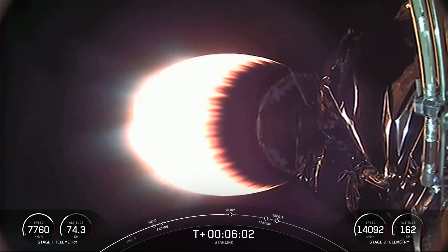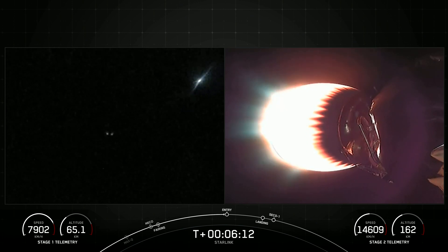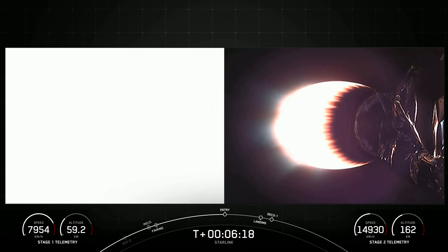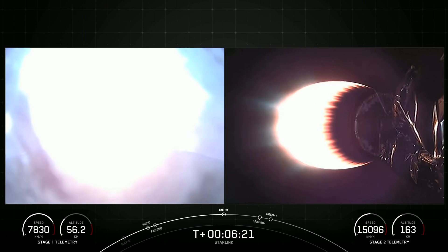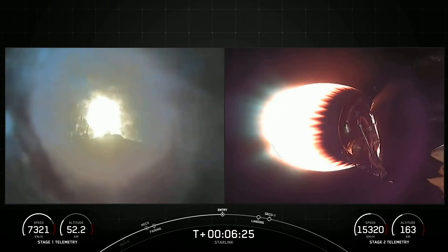Coming up in a couple of seconds should be the entry burn startup on Stage 1. The entry burn slows down the first stage so that heat loading and structural loading from the atmosphere doesn't go straight into the vehicle. There you can see that entry burn has begun, where Stage 1 has relit three of its engines — engines 1, 5, and 9 — to slow it down for atmospheric reentry.